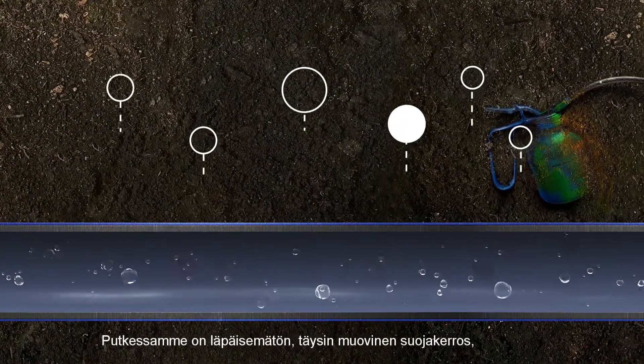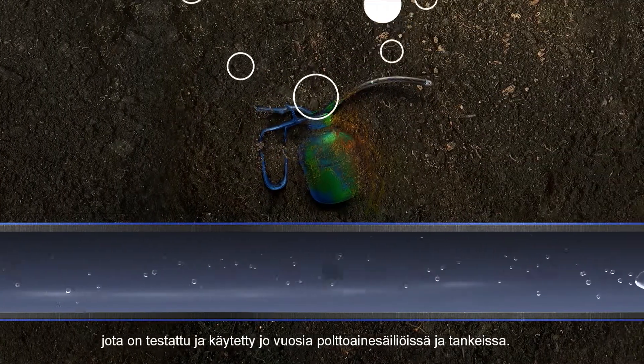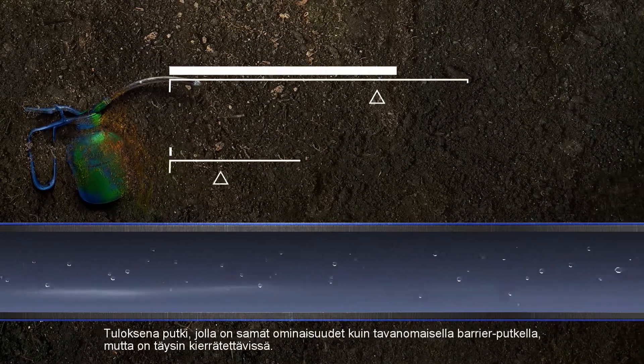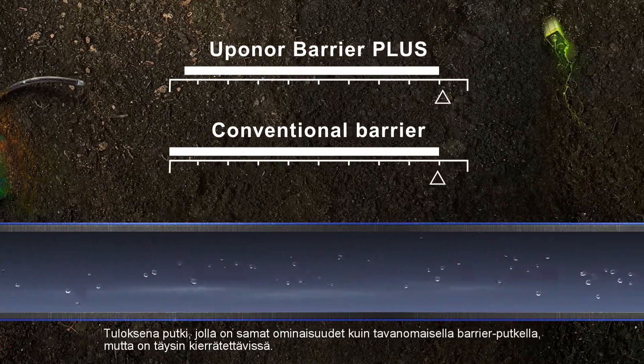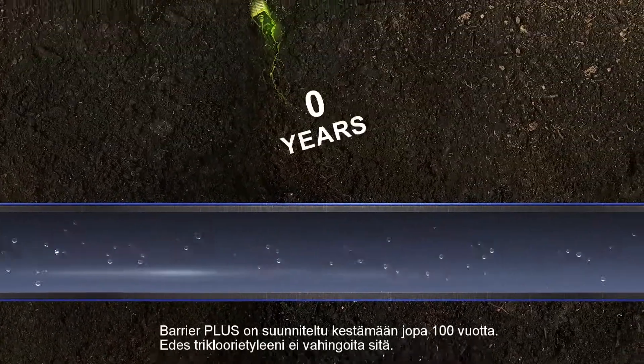Instead, it has a non-permeable polymer barrier in a material tried and tested through years of use in plastic fuel tanks and containers. The result is a pipe of equal performance to conventional barrier pipes, easily and completely recyclable.